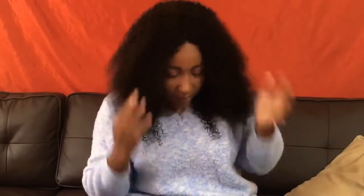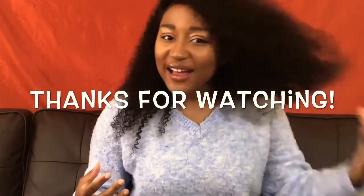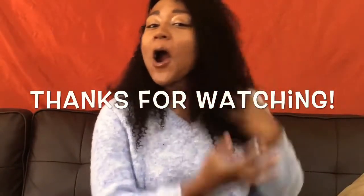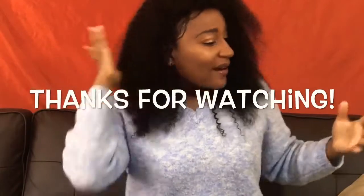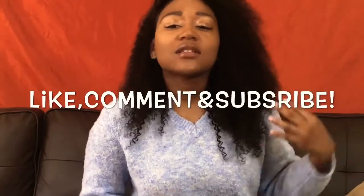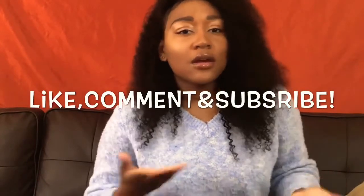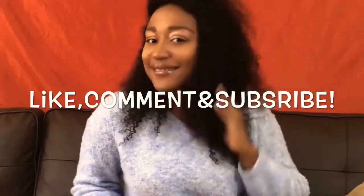I'm not really a center part person — I don't like a center part — but with this hair, hmm, okay! Oh my god, you guys, this hair is popping! I'll keep you updated and let you know how long it lasted. Comment if you want to know. Maybe I can do another video after wearing it for a while.